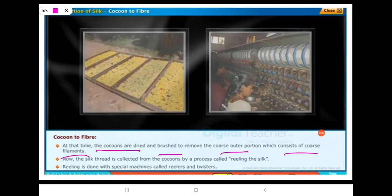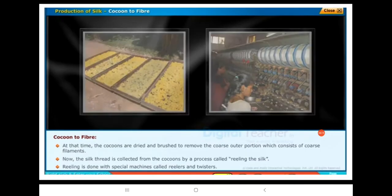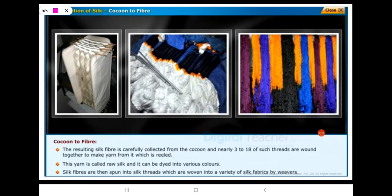The silk thread is collected from the cocoons by a process called reeling the silk. Reeling is done with special machines called reelers and twisters. The resulting silk fiber is carefully collected from the cocoon, and nearly 3 to 18 such threads are wound together to make yarn, which is then reeled.